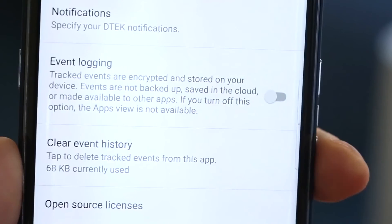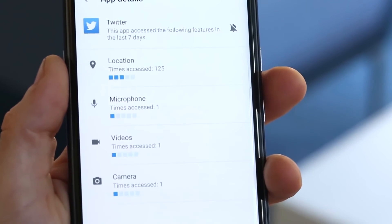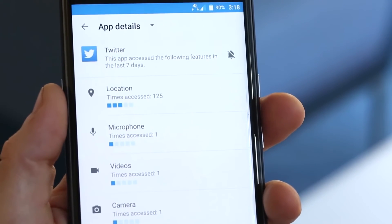You can turn on event logging to track what info your apps have accessed, how it's being used, and the duration of use. This includes access to your camera, microphone, location, and personal information.